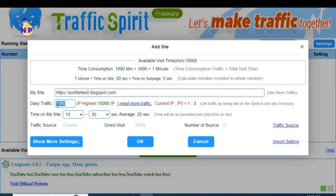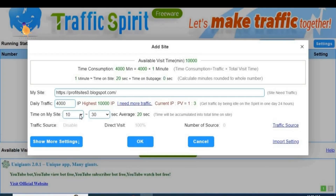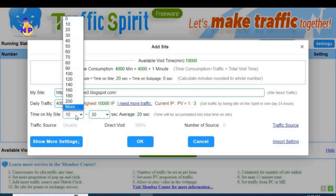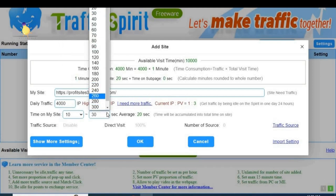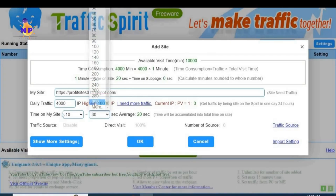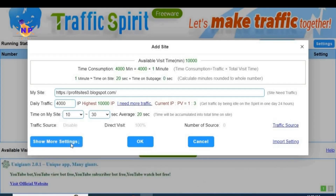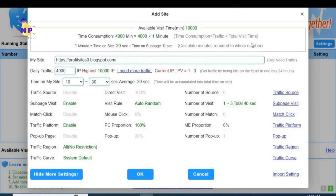In the next step it asks how long you want the visitor to stay on your site. Set it from 10 seconds to 30 seconds - that's a sufficient duration. You can choose up to 300 seconds to keep the visitor on the page. After selecting the duration, click on show more settings to see all the settings. Here you can see the link you added, the number of visits chosen, and the duration of the visit.